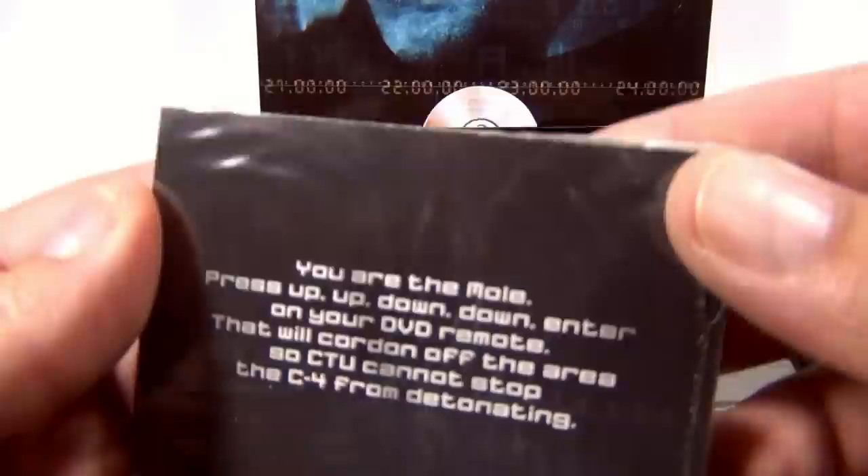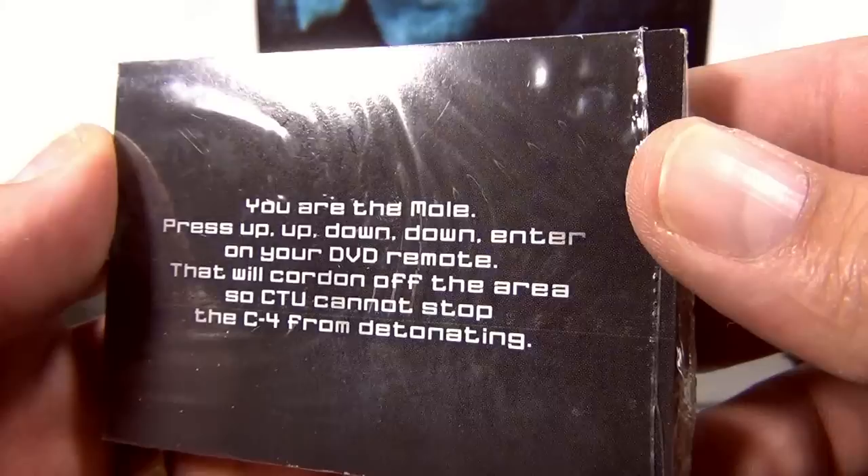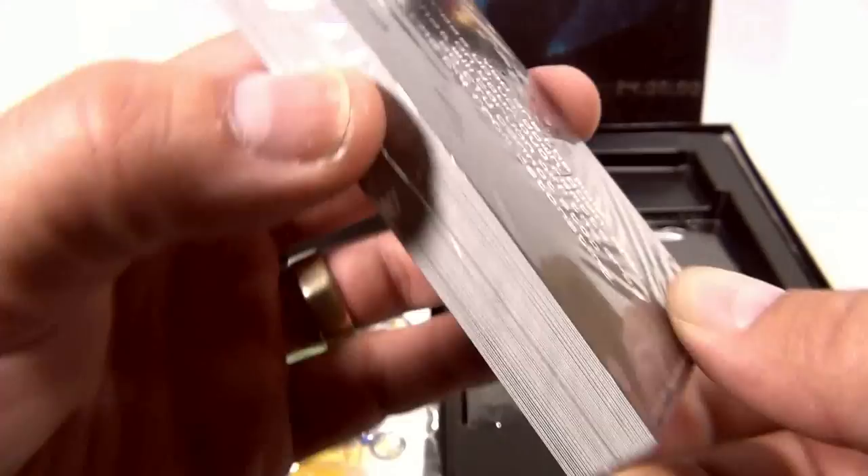This card says: 'You are the mole — press up, up, down, down, enter on your DVD remote; that will cordon off the area so CTU cannot stop the C4 from detonating.' Cool — you're working in conjunction with your remote control.